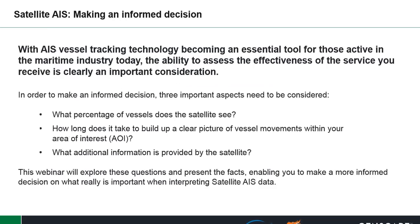With AIS vessel tracking technology becoming an essential tool for those active in the maritime industry today, the ability to assess the effectiveness of the service you receive is clearly an important consideration. In order to make an informed decision, we've highlighted three important aspects you need to consider: What percentage of vessels does the satellite see? How long does it take to build up a clear picture of vessel movements within your area of interest? What additional information is provided by the satellite?